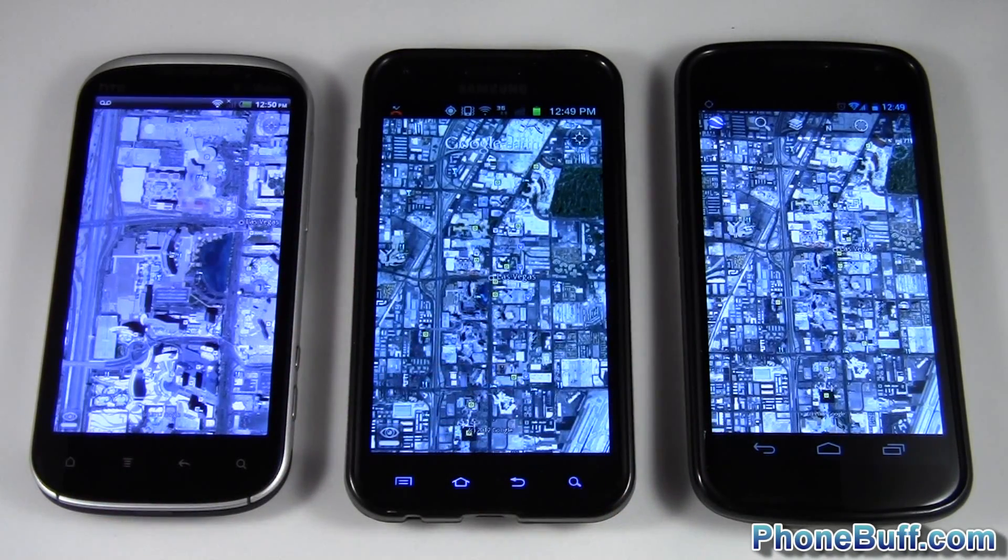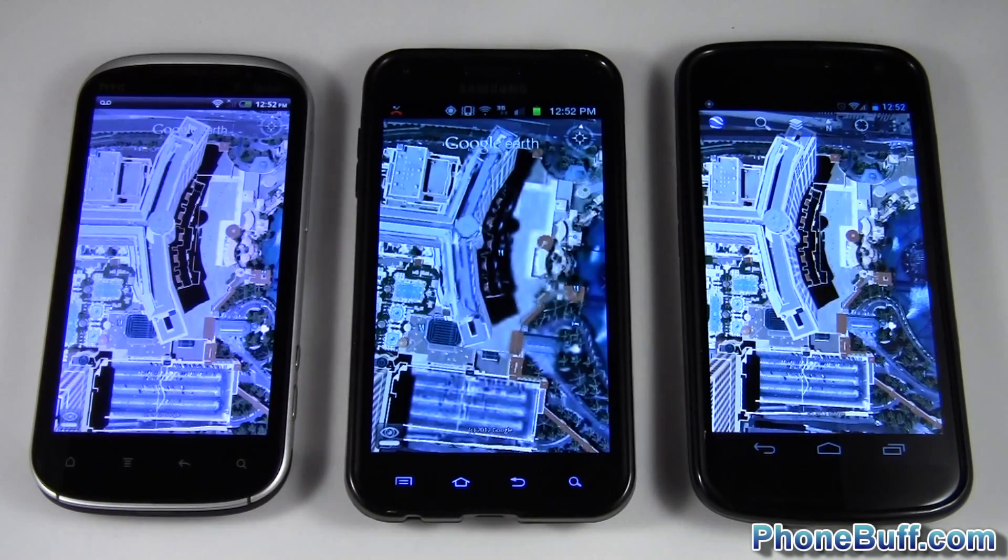It does take a while for this to load up, so I'll go ahead and skip to about a minute or so until these guys finish loading, and then we'll zoom in, zoom out, and see which one performs best. It's been about a minute and I've let each phone load up the 3D buildings. I have them all zoomed in on one building — I think it's the Bellagio — and we'll go ahead and zoom out.